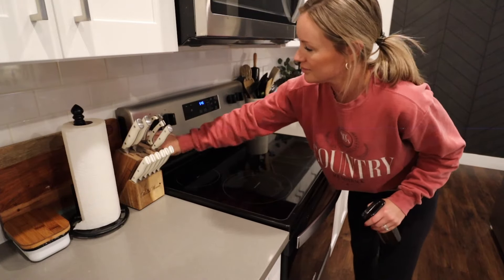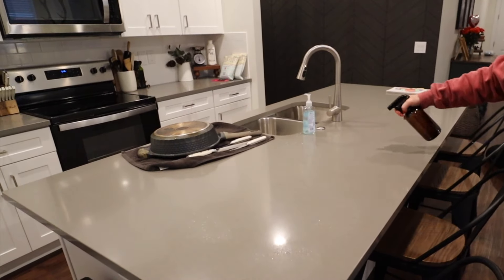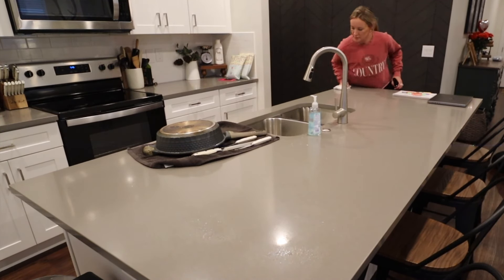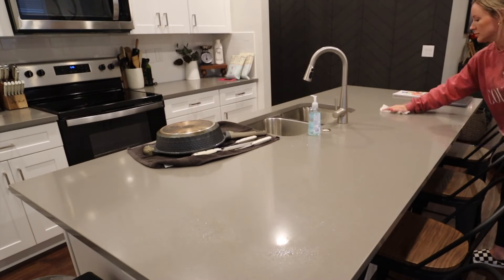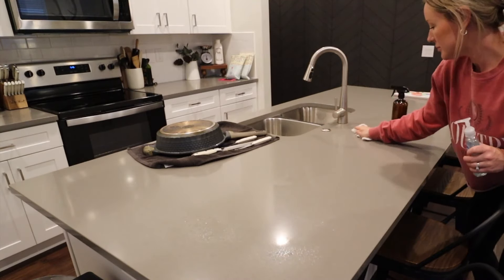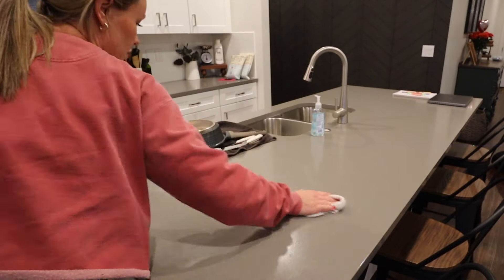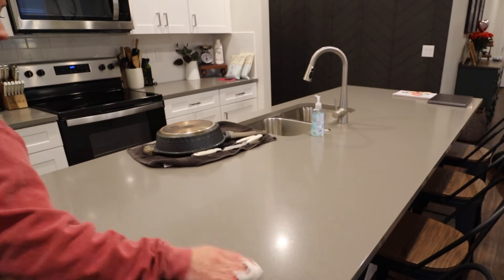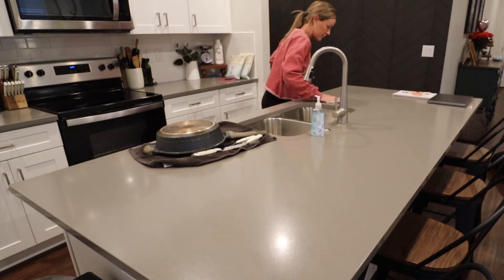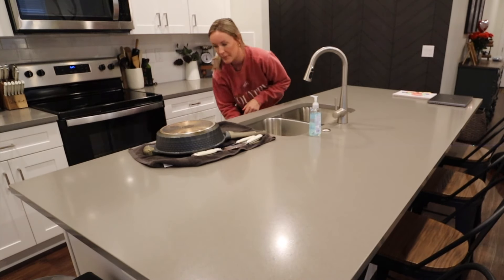We got the stove wiped down and I'm working on the counters — that's the last thing I have to do. I'm just getting the island all wiped down and then we will be able to head out to cheer practice. That is going to be it for this video. I hope you enjoyed it and maybe it gave you a little motivation to tackle one room in your house and get a little deep cleaning done. Thank you for clicking on this video and watching — I appreciate you. Don't forget to check out HelloFresh in the description box. I will see you guys again very soon in my next video. Bye!